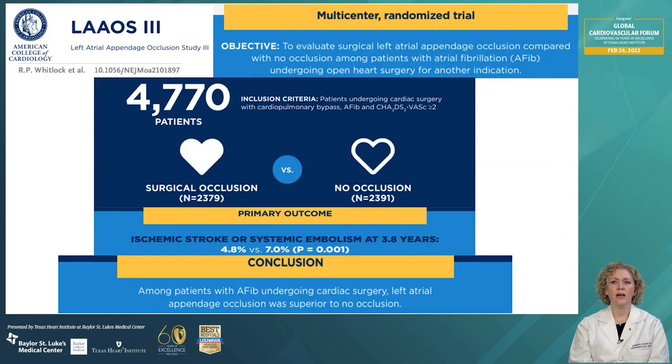The LAAOS III study looked at left atrial appendage occlusion during cardiac surgery to prevent stroke, published in the New England Journal in June 2021. It was a multicenter randomized controlled trial involving patients with AFib and a CHA₂DS₂-VASc score of at least two. The study included over 4,000 patients — over 2,000 in the surgical occlusion arm and those who did not have occlusion. Patients underwent cardiac surgery for other indications and were randomly assigned to occlusion or no occlusion of the left atrial appendage. The primary outcome showed that ischemic stroke and systemic embolization were significantly reduced: at 3.8 years, the surgical appendage occlusion arm had about 4.8% events compared to 7% in the no-closure group.